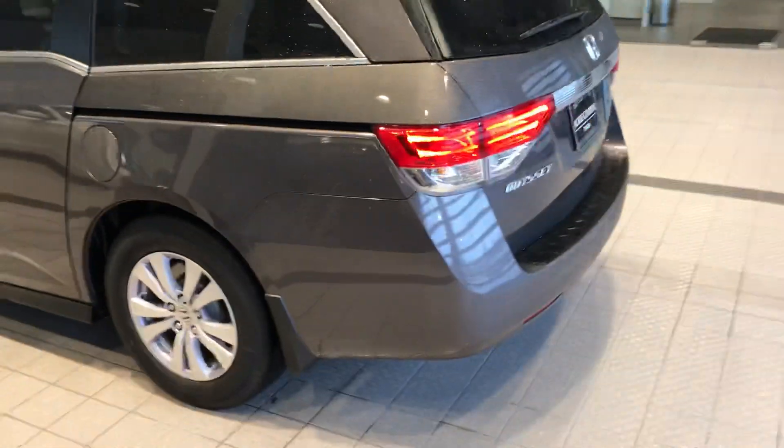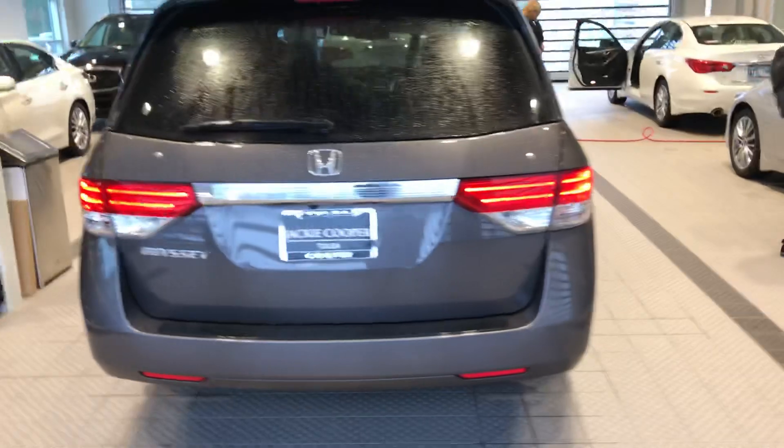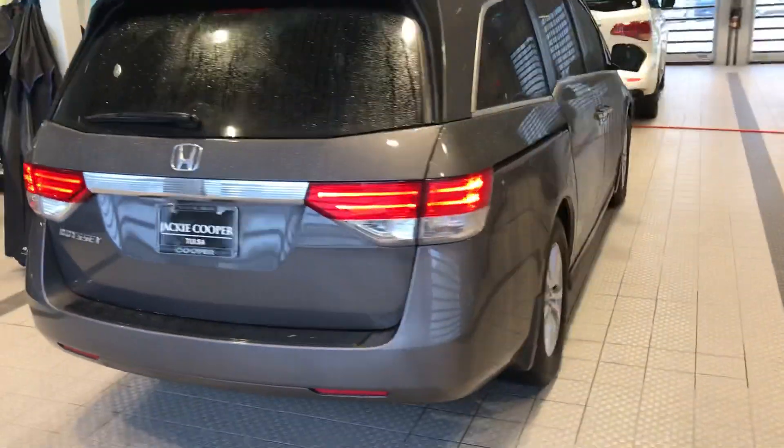A couple of things are in the way, but it's always nice to take a video of something. I'm going to walk around it here — 31,000 miles on this 2016.